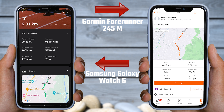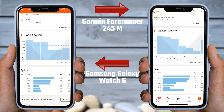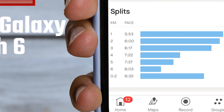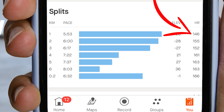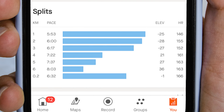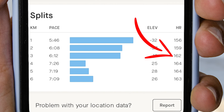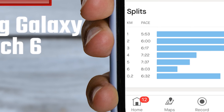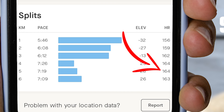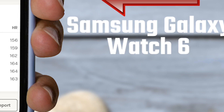Let's now check how the heart rate varies per kilometer. We will again check the Galaxy Watch data on Strava. In the first kilometer, according to the Galaxy Watch 6, the heart rate was 156 BPM, whereas the Garmin Forerunner 245 showed 146 BPM — a 10-point difference, which is quite significant. Moving to the second kilometer, the Watch 6 recorded 159 BPM and the Garmin recorded 155 BPM. In the third kilometer, there is also a 10-point difference. In the fourth kilometer, the Galaxy Watch 6 showed 164 BPM and Garmin showed 161 BPM. By the fifth kilometer, the data from both watches started to become similar — both recorded 164 BPM.